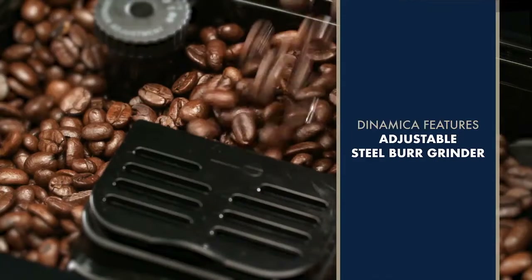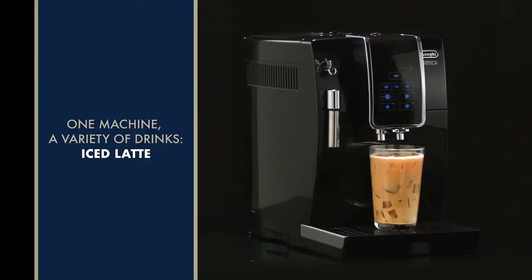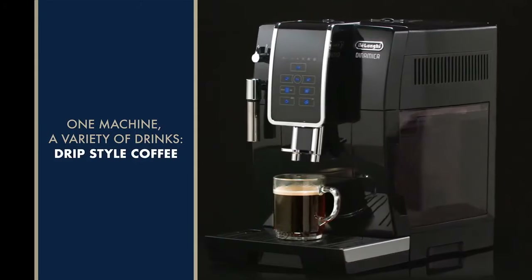With many super automatic espresso machines, you can set your preferred coffee strength, drink volume, temperature, and more. The milk frother on these espresso machines is automatic as well, letting you easily make cappuccinos, lattes, and macchiatos whenever you like.